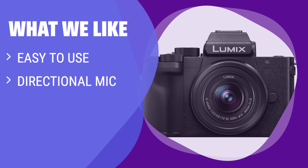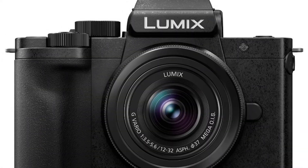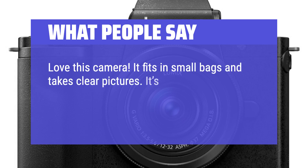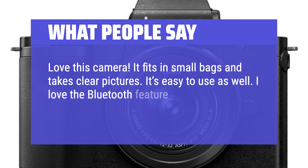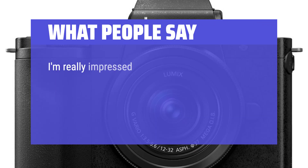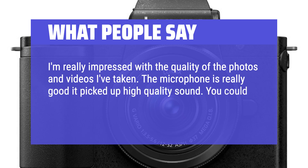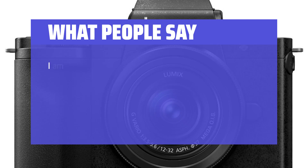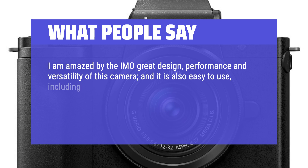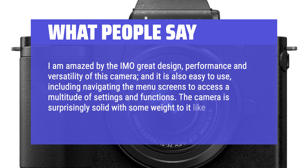What we like: If you're new to vlogging and want an easy-to-use camera with a directional mic and lightweight design, you should consider this. What people say: Love this camera — it fits in small bags and takes clear pictures. It's easy to use and I love the Bluetooth feature; it's very easy to transfer pictures to my iPhone. I'm really impressed with the quality of the photos and videos. The microphone is really good and picked up high-quality sound — you could hear it like you were there. I am amazed by the great design, performance, and versatility of this camera. The camera is surprisingly solid with some weight to it, like an SLR.